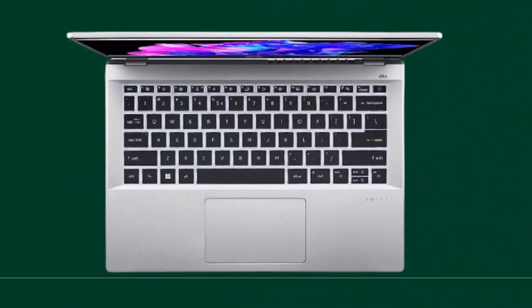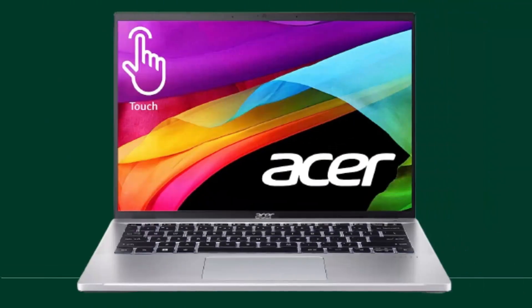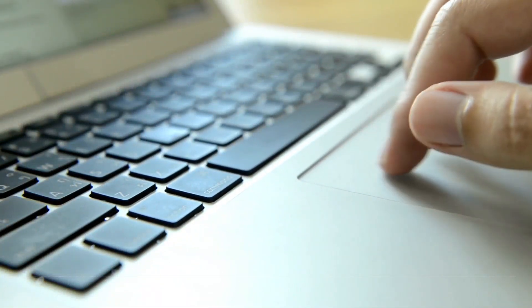The laptop features a comfortable keyboard that offers a satisfying typing experience. The keys are well-spaced and responsive, allowing for efficient and accurate typing. The precise trackpad complements the keyboard, providing smooth navigation and gesture control.